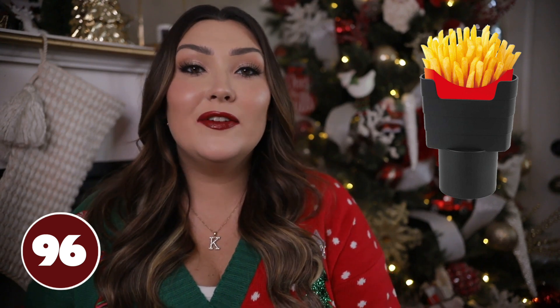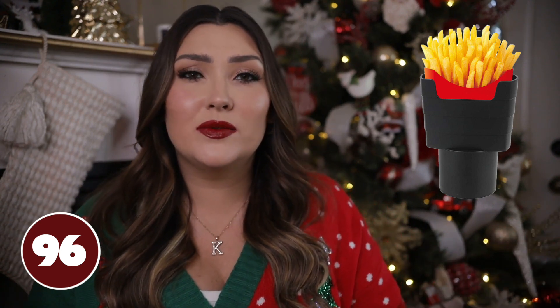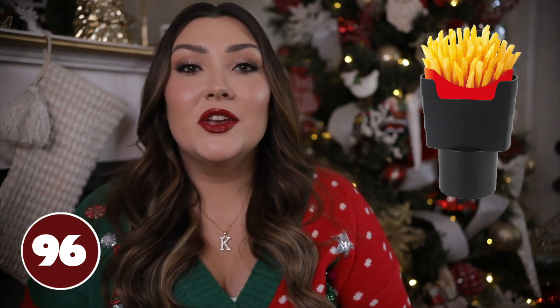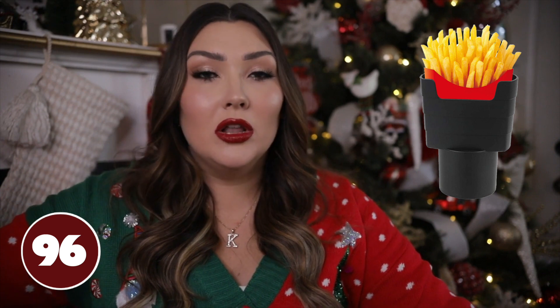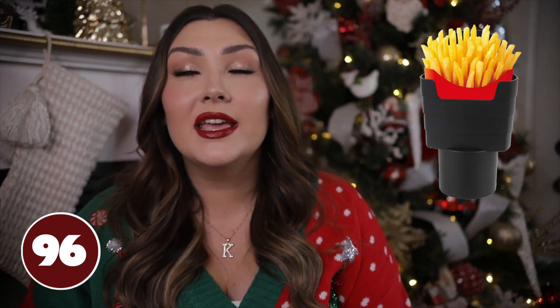Super random but — a fry holder that goes in the cup holder of your car. My mom got me this years ago and it is actually really convenient. If you get fries from McDonald's or whatever fast food restaurant, they fit perfectly right in this little fry holder so your fries are not going to go spilling all over your car. I've definitely had that happen to me a few times and it is so annoying.